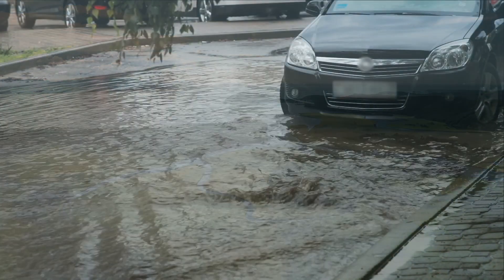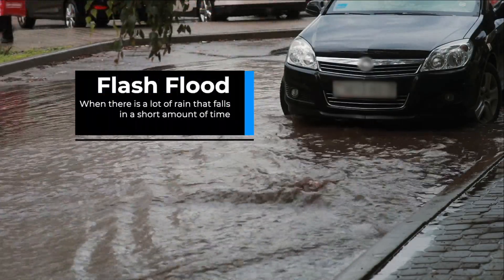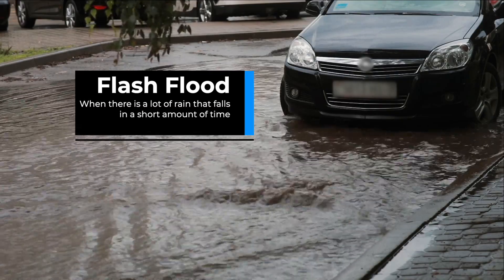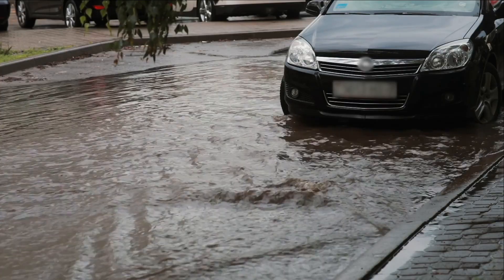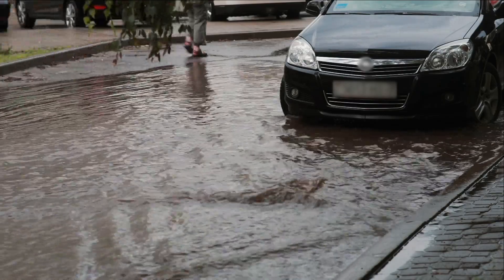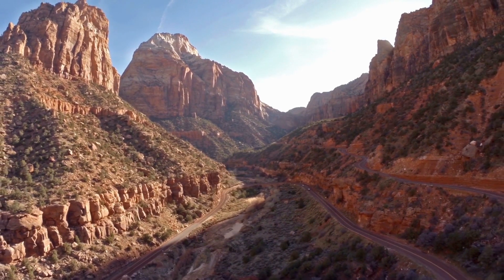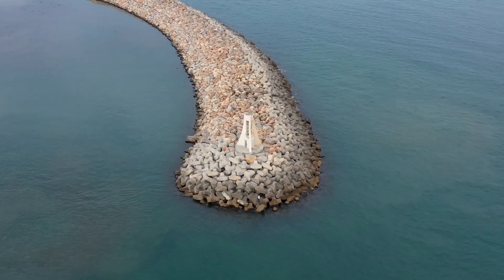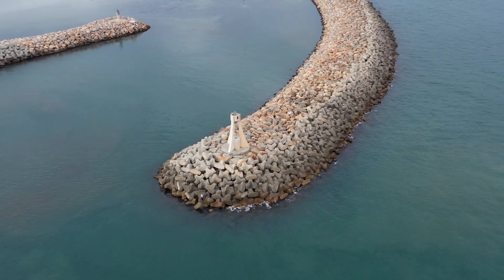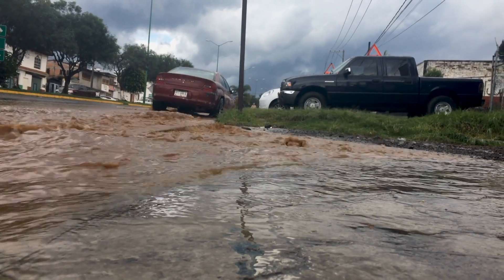Finally, flash floods can happen when there's a lot of rain that falls in a very short amount of time, like a few hours. According to the National Weather Service, flash floods can occur in places like low-lying areas, city streets, canyons, and even dry riverbeds. Flash floods can also occur if dams or levees fail. Flash flooding is an especially dangerous type of flooding because it can happen really fast and without warning.